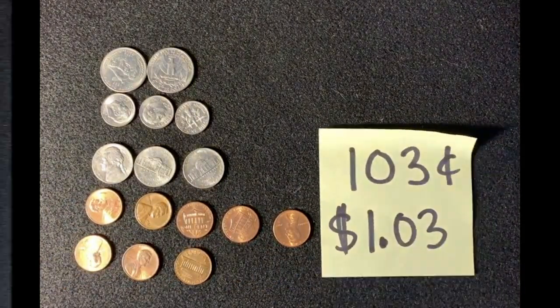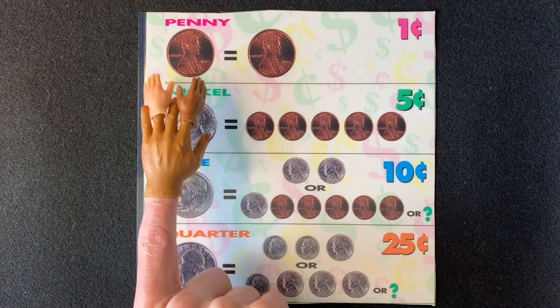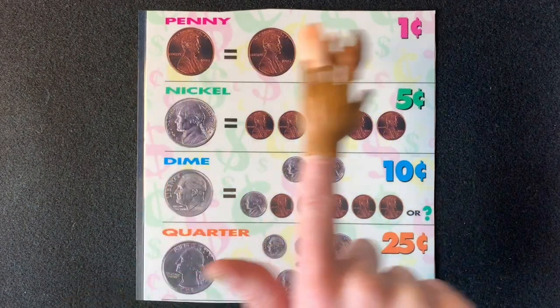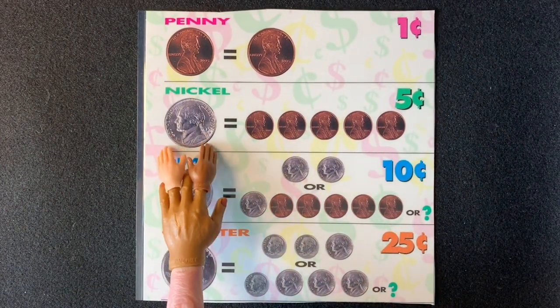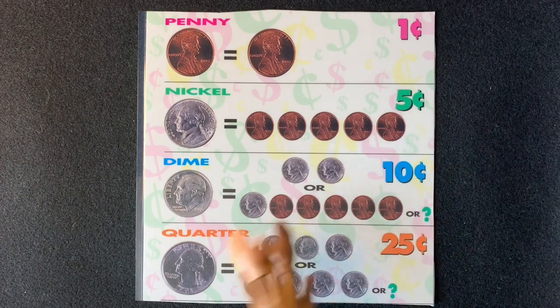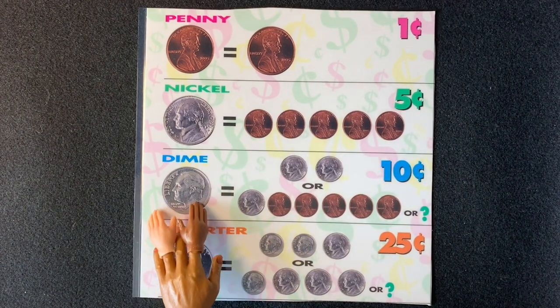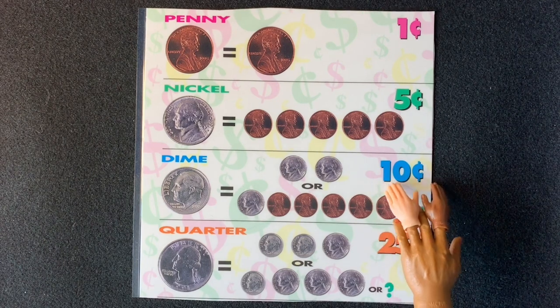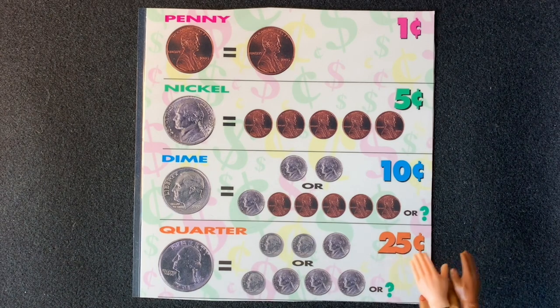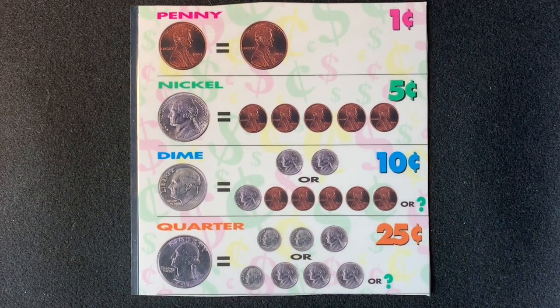Penny, penny, easily spent, copper brown and worth one cent. Nickel, nickel, thick and fat, you're worth five cents, I know that. Dime, dime, little and thin, I remember you're worth ten. Quarter, quarter, big and bold, you're worth twenty-five cents, I'm told. There are more coins as well, but you don't see them much — I looked around my house and there were none I could touch.